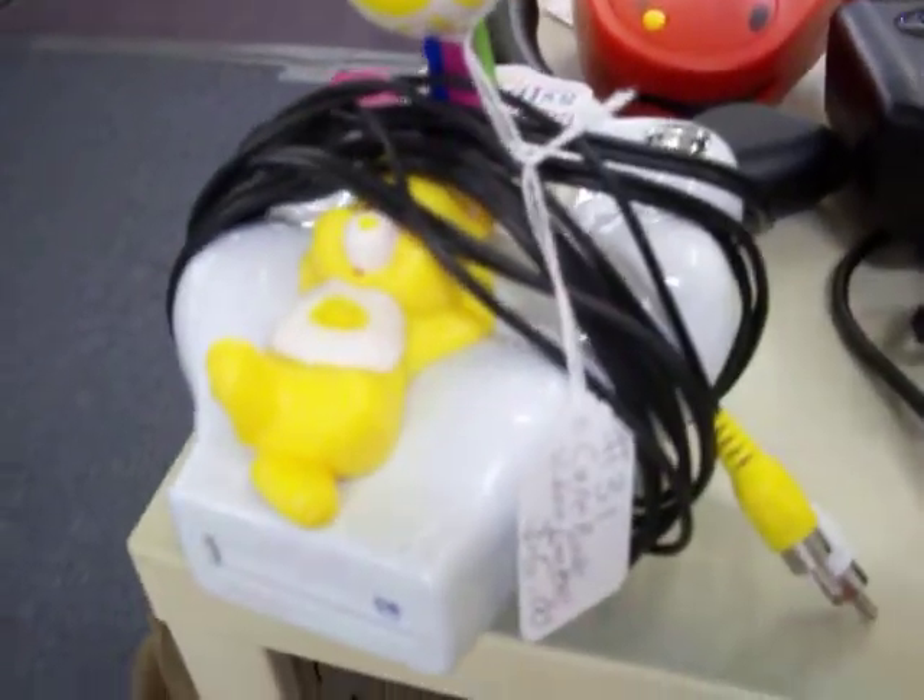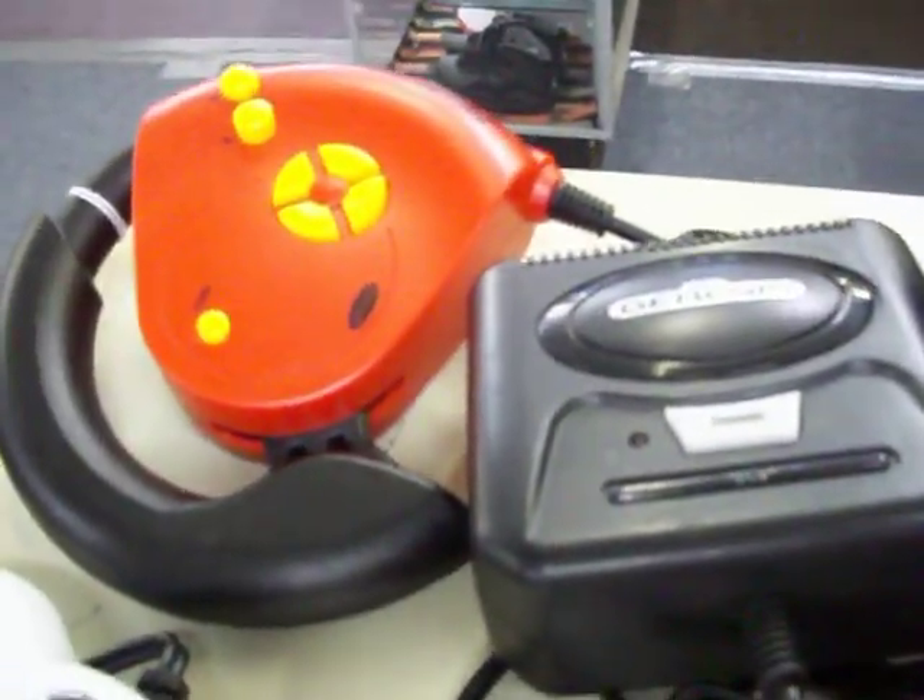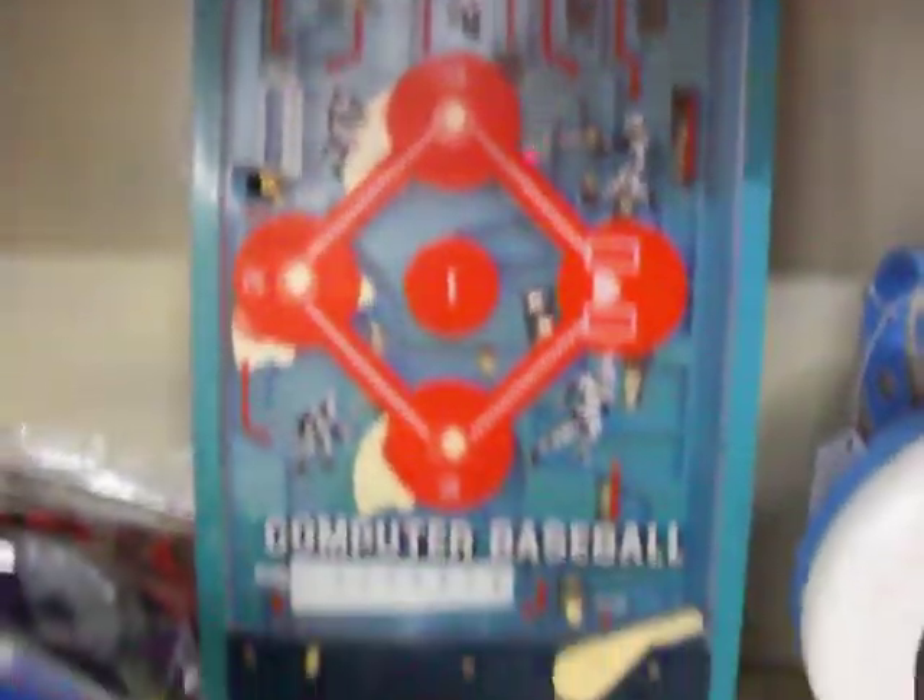This one's a Care Bears game, and then we've got this Sega Outrun racing game. A little computer baseball pinball game. Got a lot of bagged-up cars right here for just a couple of bucks.